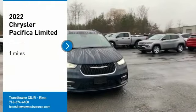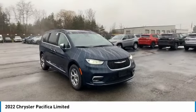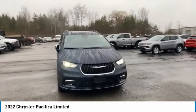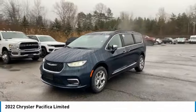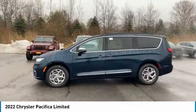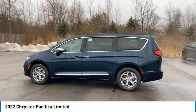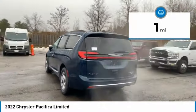Come test drive the 2022 Pacifica. The Pacifica crossover features the driving attributes of a sedan and the utility and space of a minivan or SUV. The Pacifica has top-notch safety scores, an upscale interior, and a spacious cabin that leaves room for your family to grow. This vehicle has less than 100 miles.